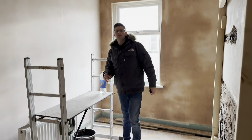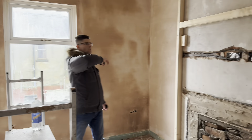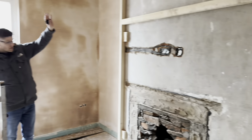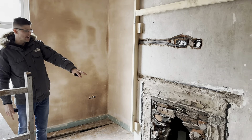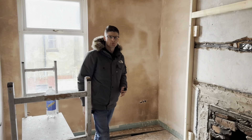This is bedroom number two. As you can see, we've plastered the ceiling and three of the walls so far. We're going to be putting a false wall in above the chimney where the old fireplace was, just to give it a nice sharp finish in this room.